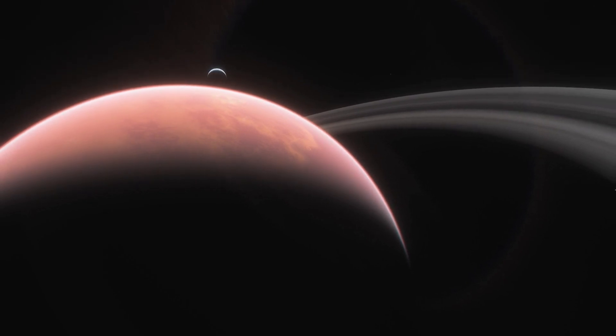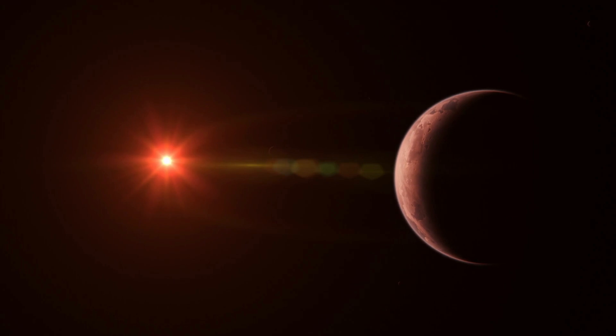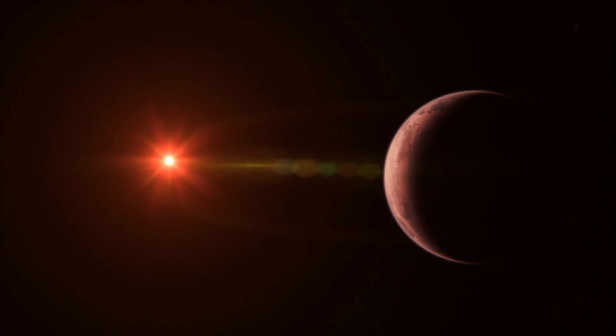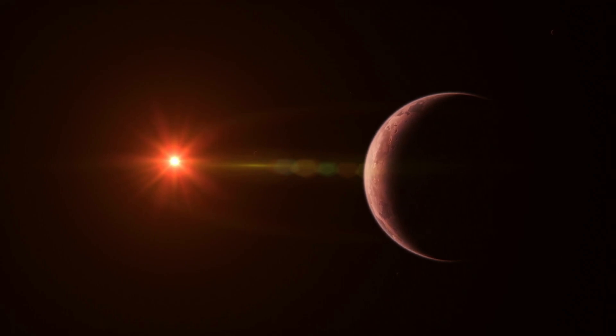In the case of HR 8799, infrared radiation from the objects combined with planetary formation models yields a rough estimate of the planet's mass. Direct imaging works best for planets with large orbits and a high mass, such as gas giants.